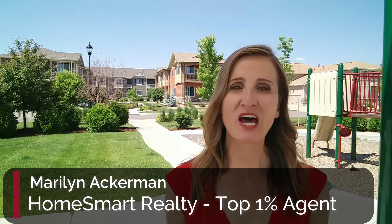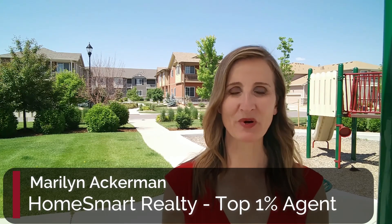Hi, I'm Marilyn Ackerman, top Longmont real estate agent with HomeSmart Realty. If you're thinking of moving to Longmont, please subscribe to my channel. I put out great content every week about real estate and things to do in Longmont. I typically rent these townhomes to new buyer clients who need a place to live while they look for their home. So let's get started on our Longmont home tour.